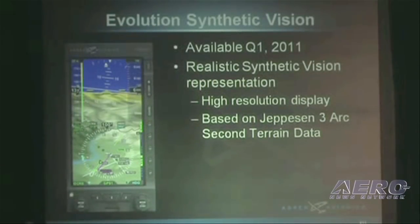In Q1 2011, we're going to be releasing Evolution Synthetic Vision, which will be available for our PFD products. The combination of our high-resolution display with the Jeppesen 3 arc-second terrain data makes for a very compelling and realistic synthetic vision representation. You should really come by the booth and see it — it's on display over there and it looks really good. I believe it's going to be quite compelling for your customers as well.